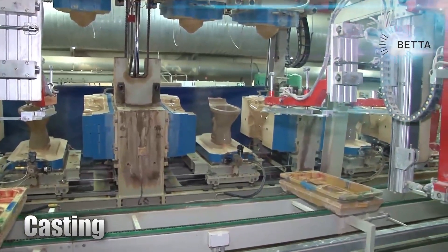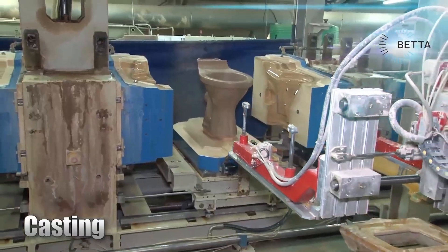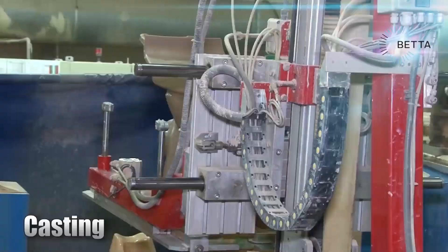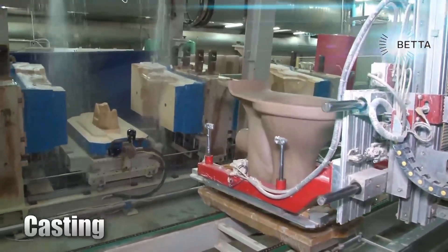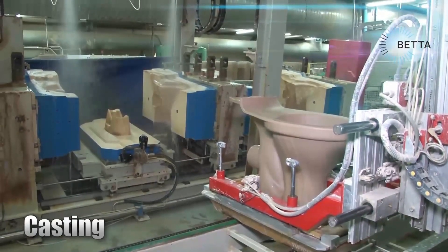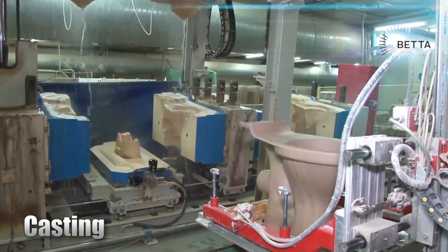Now the casting machine is opened and the toilet bowl can be removed. It's soft at this stage and is handled with great care as it's removed from the mold. The mold is then washed and cleaned in a process which is entirely automated.